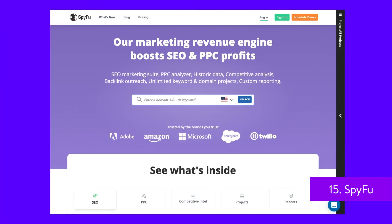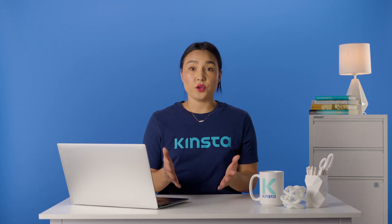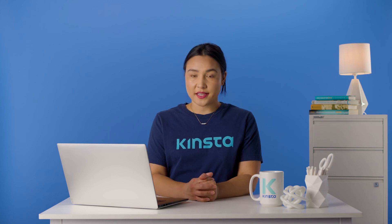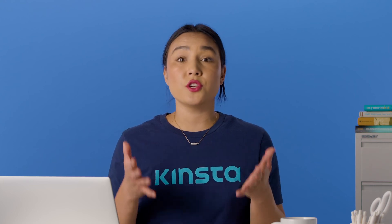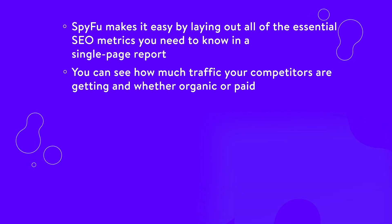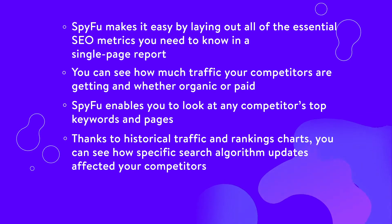SpyFu enables you to enter any URL, and it'll return an in-depth SEO overview for it. You can check out how much traffic a site is getting, whether it's organic or paid, if it has climbed up or slipped down the rankings recently, and so much more. With SpyFu, you can see what keywords your competitors share among each other, and what their top search terms and pages are. The tool even shows organic ranking history charts with specifications covering search algorithm updates, enabling you to see how those changes affected their organic traffic. The best part is that all that information comes in a single-page report, so it's easy to digest. Here's some reasons why we love this SEO tool: researching competitors can be very time-consuming, but SpyFu makes it easy by laying out all of the essential SEO metrics in a single-page report. You can see how much traffic your competitors are getting and whether it's organic or paid. SpyFu enables you to look at any competitor's top keywords and pages, and thanks to historical traffic and ranking charts, you can see how specific search algorithm updates affected your competitors.